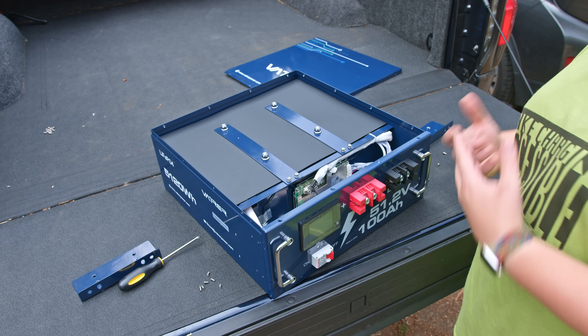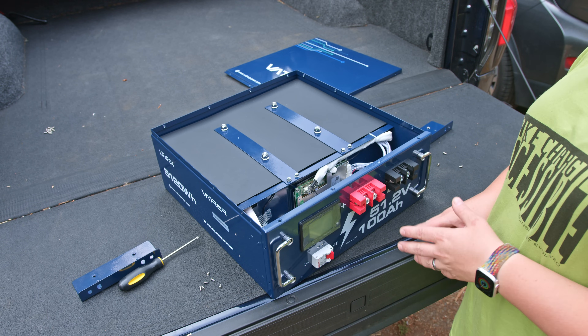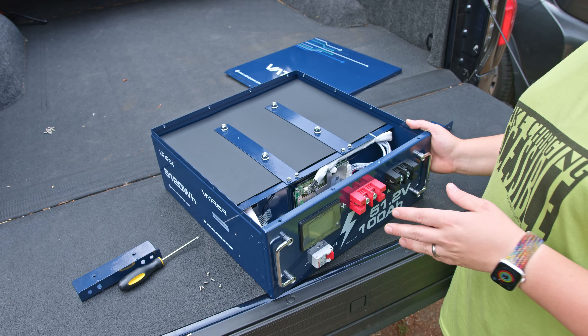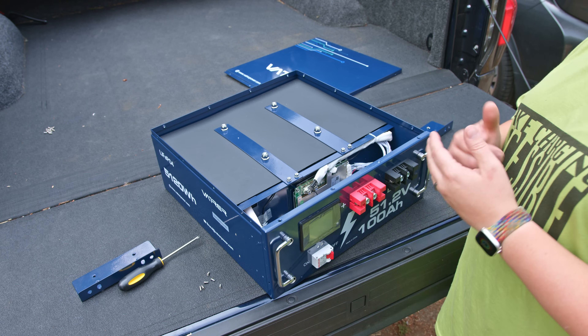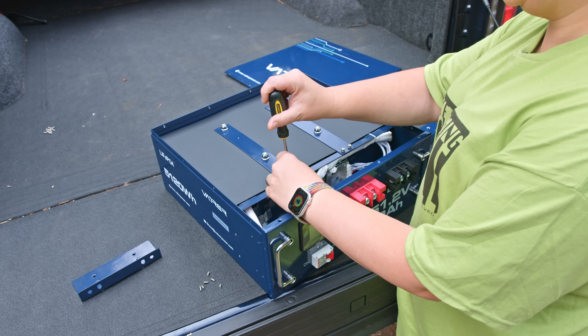I don't have any kit with me to test this capacity claim. It says 100 amp hours at 51.2 volts, which is about 5.12 kilowatt hours. I'll hope to test that at some point in the future, but right now let's show you the cells.